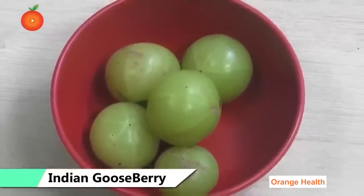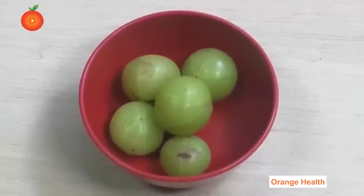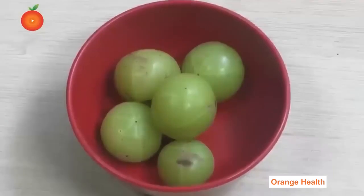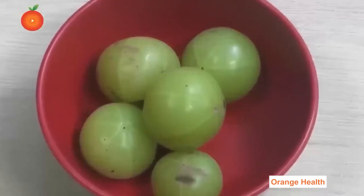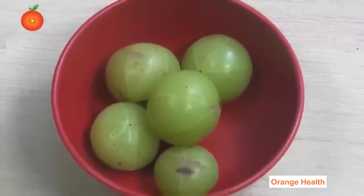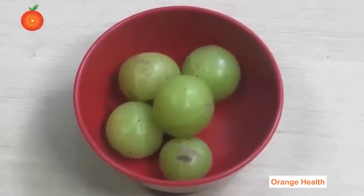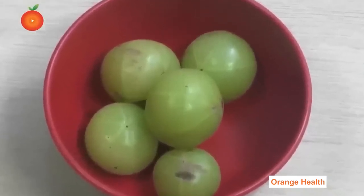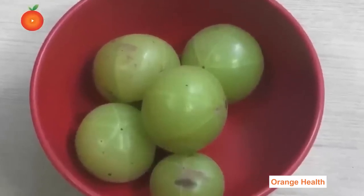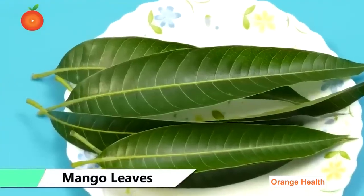Indian Gooseberry (Amla): Indian gooseberry is one of the most powerful herbs used in Ayurveda, recommended by doctors for several chronic conditions, especially diabetes. The antioxidant property of amla makes it useful for diabetic individuals. The polyphenol-rich fruit can protect the body from oxidative stress caused by high blood sugar and helps prevent insulin resistance from a high fructose diet, assisting in proper absorption of insulin.